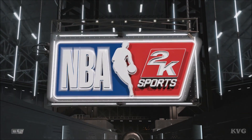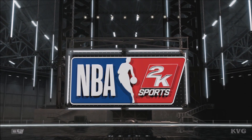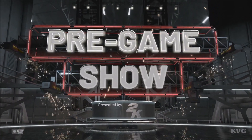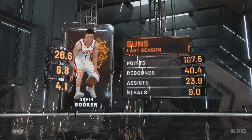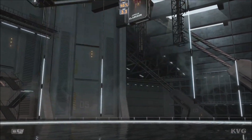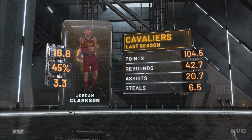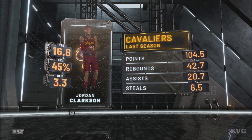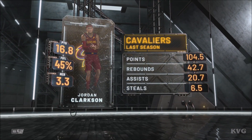2K Sports welcomes you to the following presentation of the NBA. It's the 2K Sports Pre Game Show. Tonight, it'll be the Phoenix Suns going up against the Cleveland Cavaliers. And for Cleveland, their season starts away from home. Presents an interesting challenge. Every team wants to start out the year right, but they're going to have to block out a lot of noise to grab that first victory.